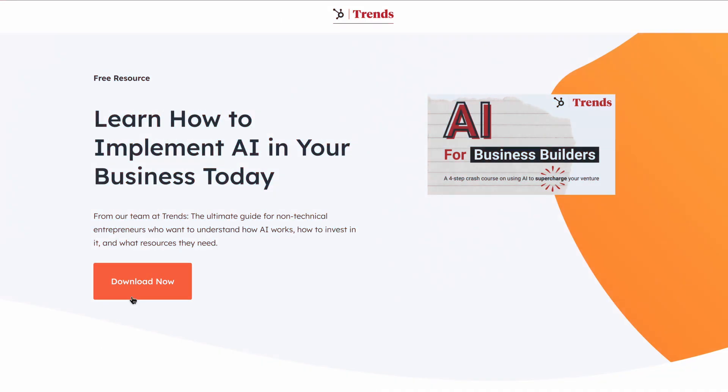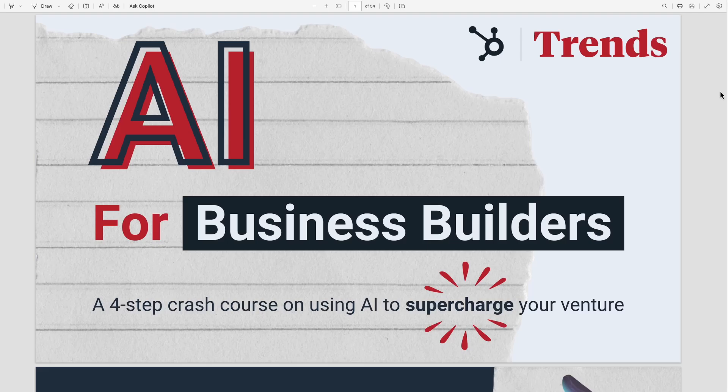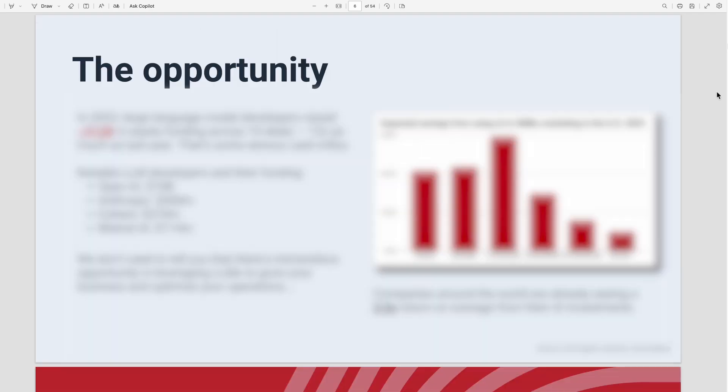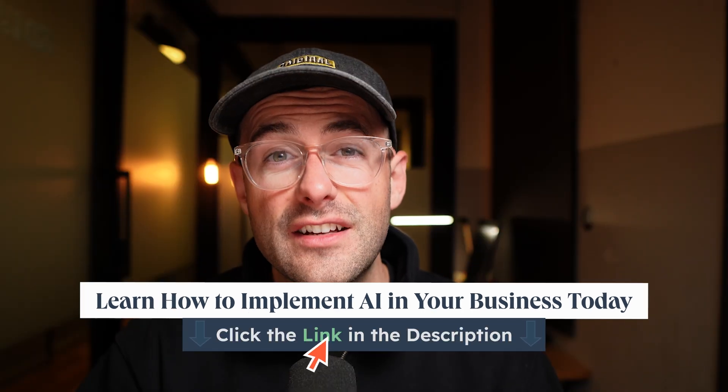If you're looking to understand how you can invest in AI, I've got something special for you. Check out this free guide from HubSpot that will teach you not only how to implement AI into your business today, but the fundamentals behind it. I'll drop a link in the description below.